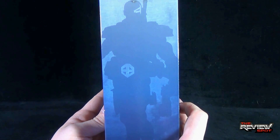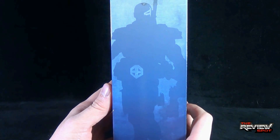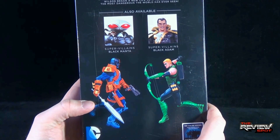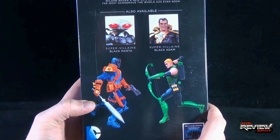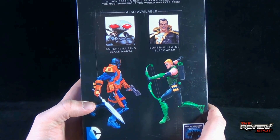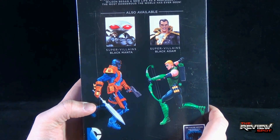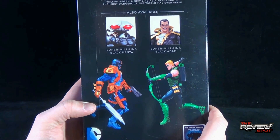On the other side of the box there's a really nice silhouette of Deathstroke. On the back: decorated soldier Slade Wilson volunteered for an experimental treatment to increase his strength, speed, and endurance. Upon leaving the military, Wilson began a new life as a mercenary — the most dangerous the world has ever seen. Also available are Super Villains Black Adam and Super Villains Black Manta.